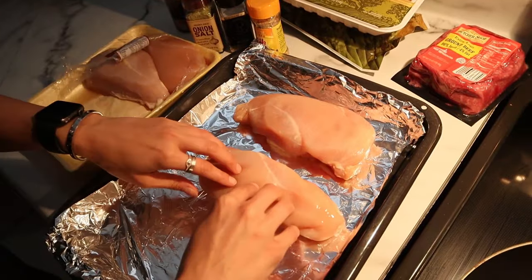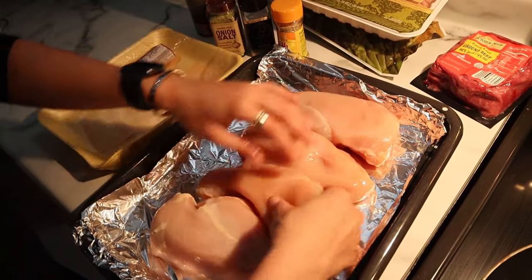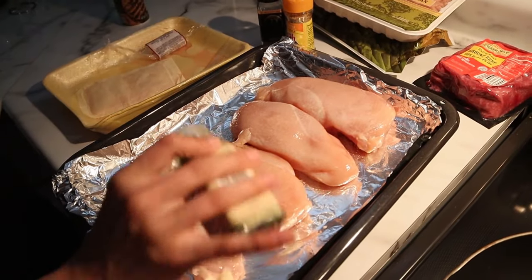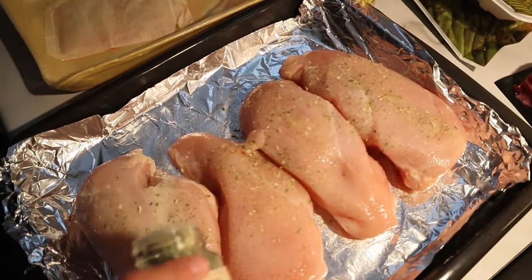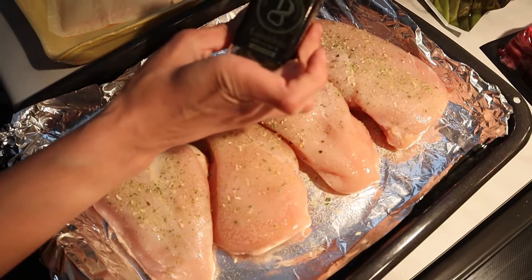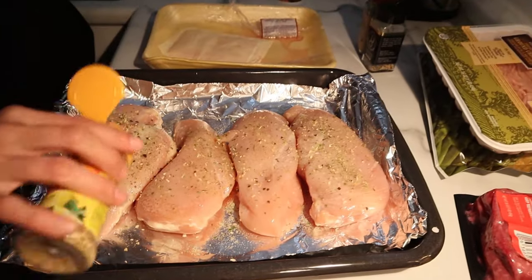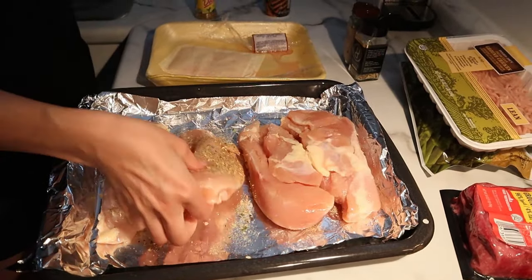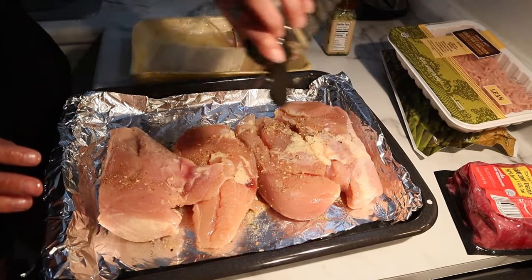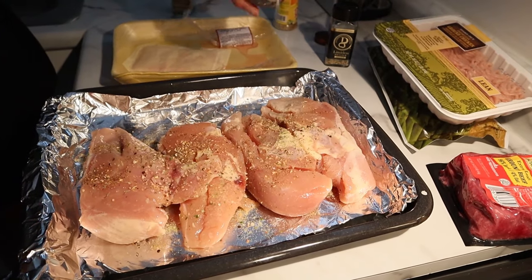A quick tip to save calories and excess fats: I always cook with a cooking spray, using the high heat formula so it doesn't smoke or burn in the oven. I'm going to take my chicken breasts — I am not cutting them because I'm going to be slow cooking them in the oven at a lower temperature. I'll place them on my tray, spray with cooking spray, and then generously season them. I do not hold back on my seasonings until I get closer to prep.